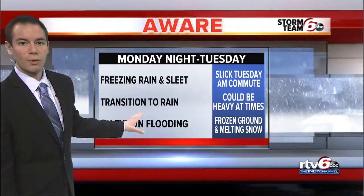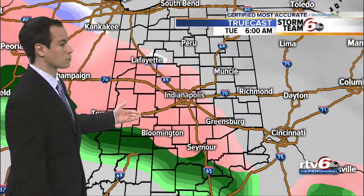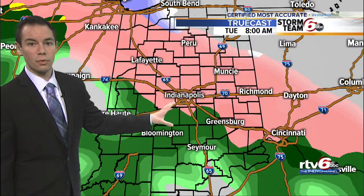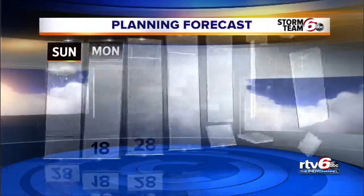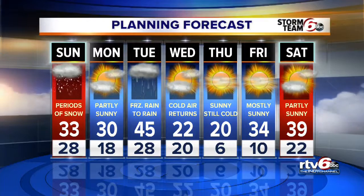It could be heavy at times, with that rain transitioning into the afternoon. So we'll have to watch for some flooding as the snow that's on the ground melts and we have frozen ground in place. You can see all that pink in TruCast in time for the Tuesday morning commute — that is not good news. Then we get into the heavy rain for Tuesday afternoon. The seven-day planning forecast shows once we get through that system, another shot of cold air. So even though it's a new month, looks like we're going to stay with the same old pattern — 22 the high on Wednesday, single digits Thursday morning.